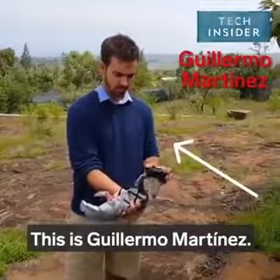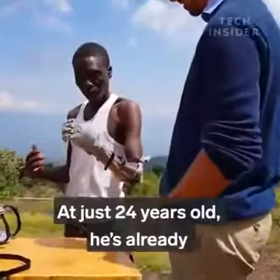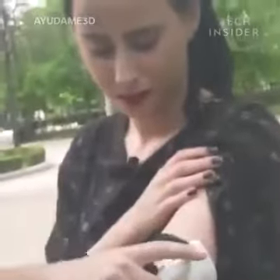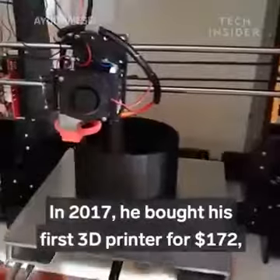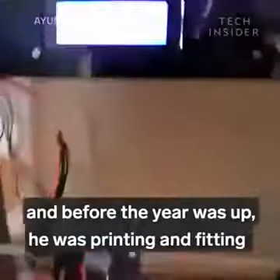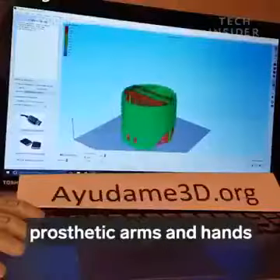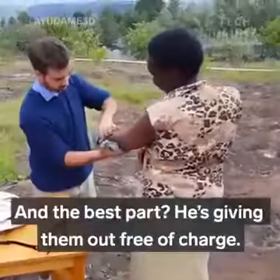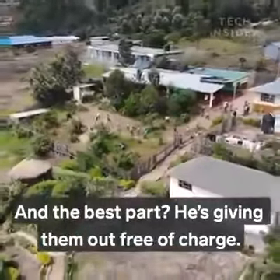This is Guillermo Martinez. At just 24 years old, he's already making the world a better place. In 2017, he bought his first 3D printer for $172, and before the year was up, he was printing and fitting prosthetic arms and hands for people all over Kenya. And the best part? He's giving them out free of charge.